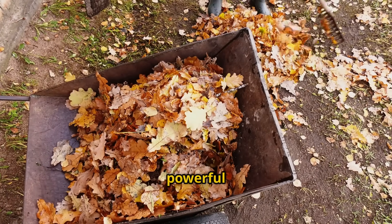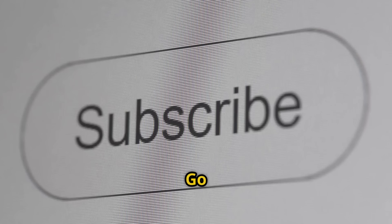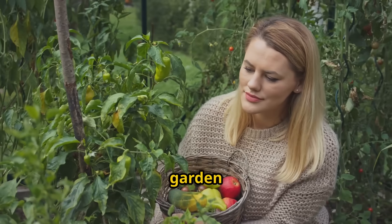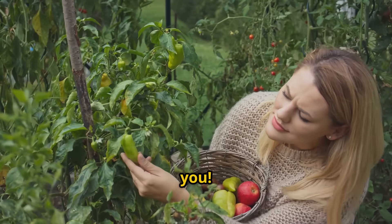Ready to transform your garden waste into your most powerful secret weapon? Hit that subscribe button and ring the notification bell, because I'm sharing more organic gardening secrets like this every single week. Your garden and your wallet will thank you.